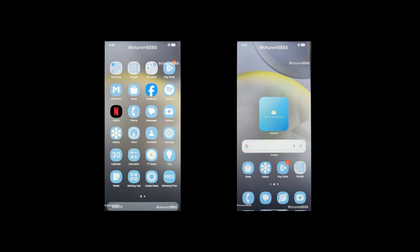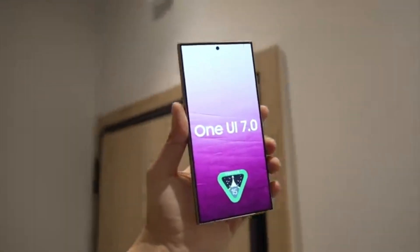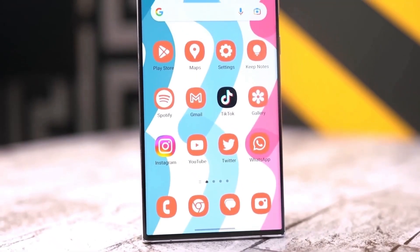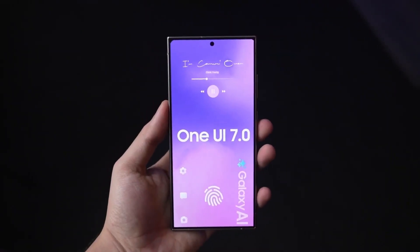Okay, let's get back to the main event — Samsung's One UI 7. While we don't have all the juicy details yet, it's highly likely that Samsung will incorporate large folders into their latest update. We can expect some Samsung-flavored improvements to make it even better for Galaxy users.